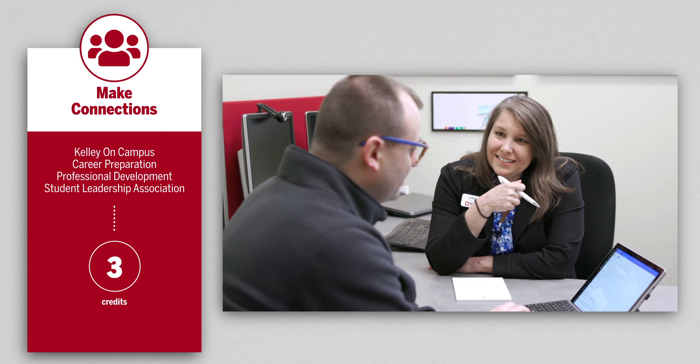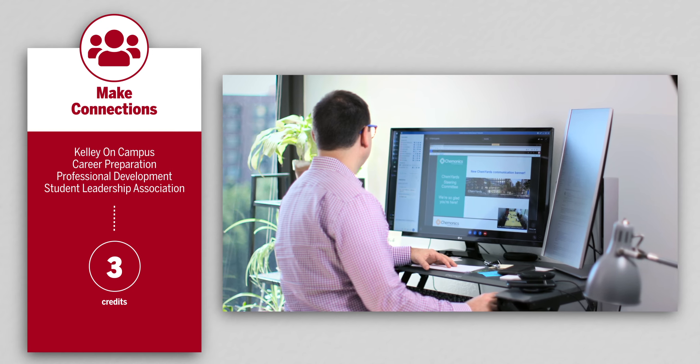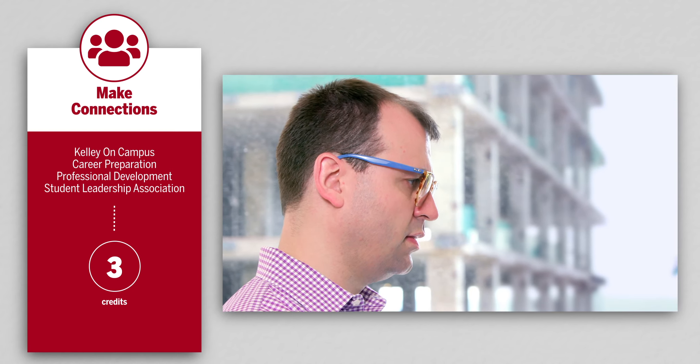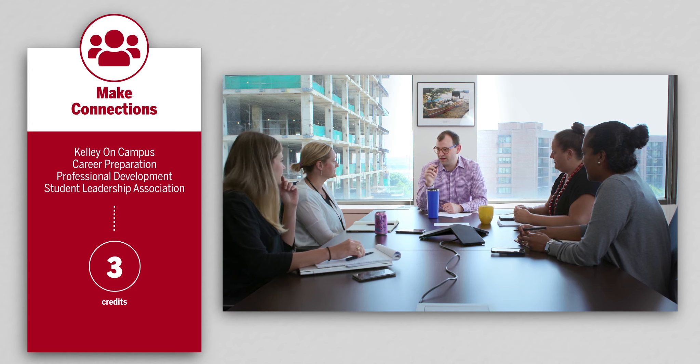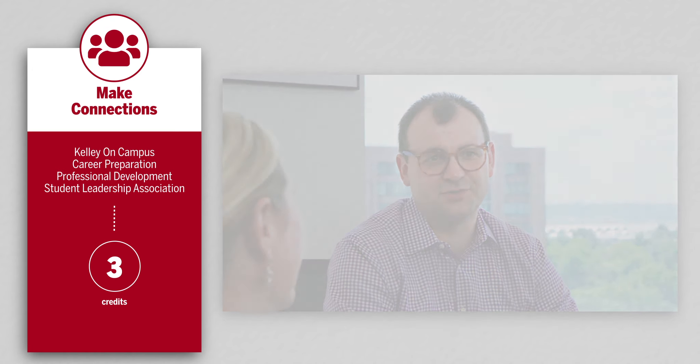You'll also work one-on-one with a dedicated career coach. You'll gain insights into how you work and what motivates you, learn how to position yourself in the market based on your unique qualities and experiences, and figure out how to address obstacles.